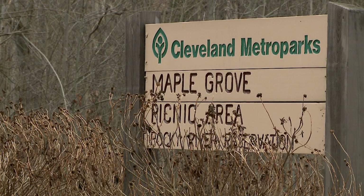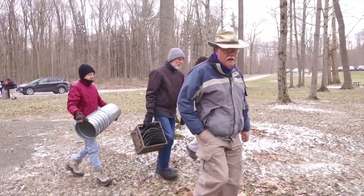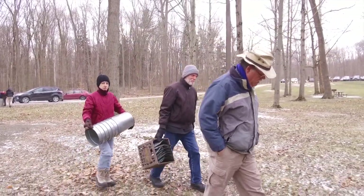Here at Maple Grove Picnic Area we're going to tap 80 sugar maple trees. That means we're going to insert a spile deep into the sapwood and collect some of the sap on warmer days and start to cook and process that into maple syrup.